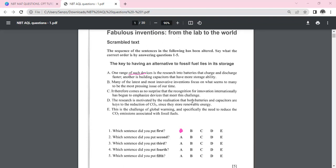Sentence B says: 'Many of the latest and most innovative inventions focus on what seems to many to be the most pressing issue of our time.' This has potential to be the first sentence, but let's leave it for now and check C, D, and E.